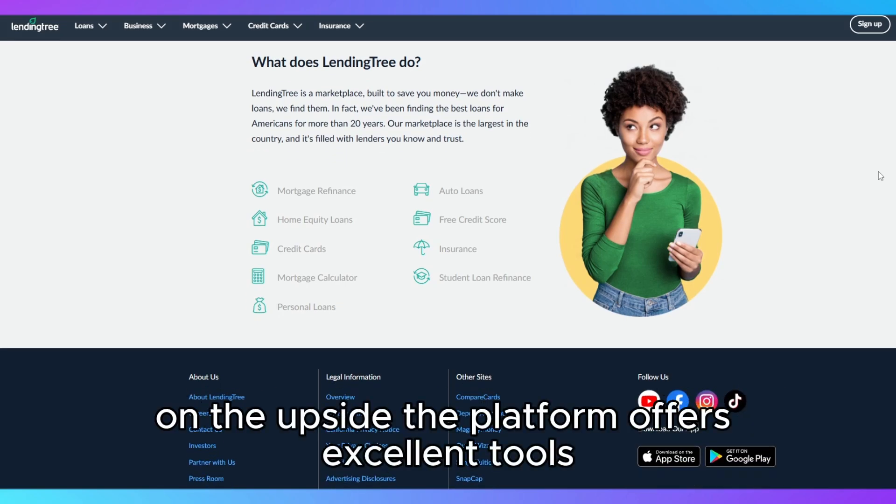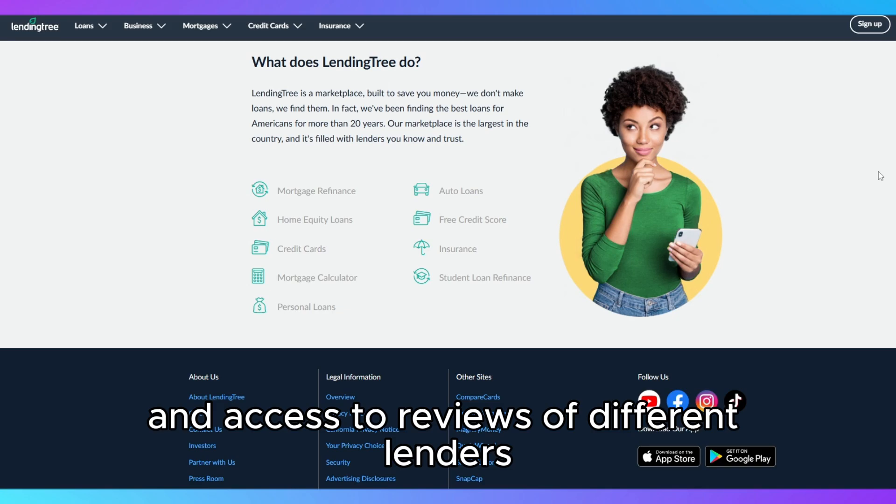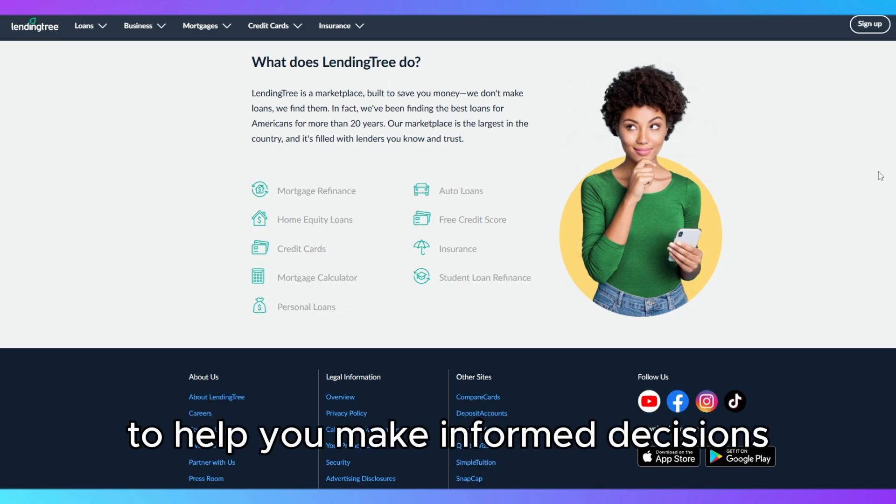On the upside, the platform offers excellent tools like credit score tracking, loan calculators, and access to reviews of different lenders to help you make informed decisions.